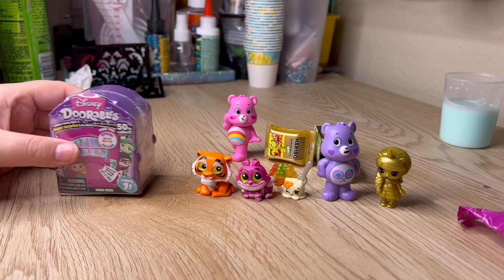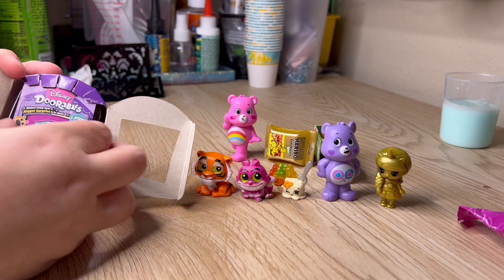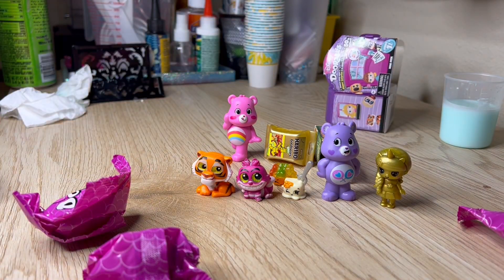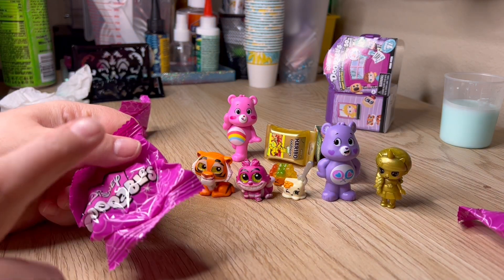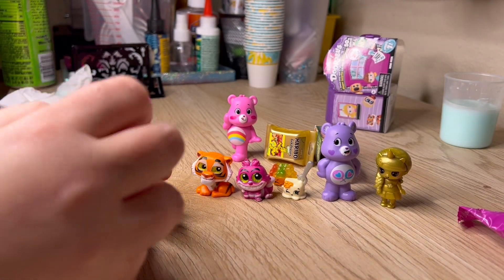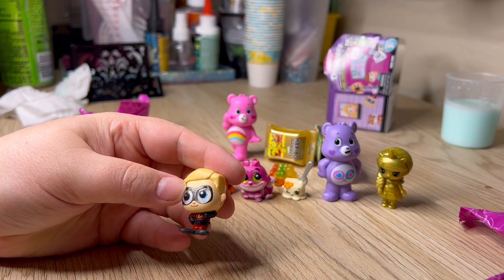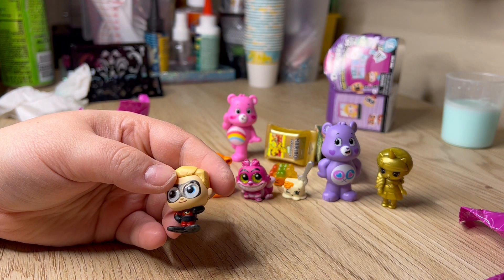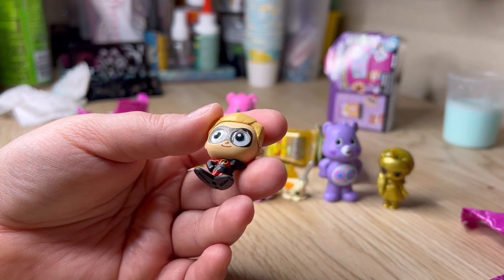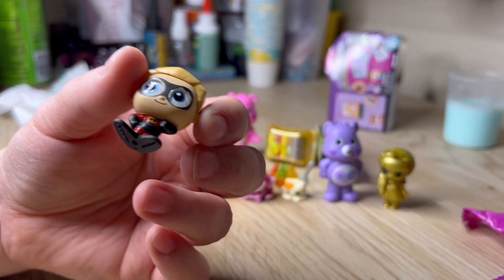Let's go ahead and open the last Dorable pack we have. Will we get two or three? We got two again. Let's open the first one. It's from The Incredibles - hello little buddy! I love their eyes. This is Dash, I believe - let me know down below if I'm wrong. I've only seen pieces of this movie but they're super cute.